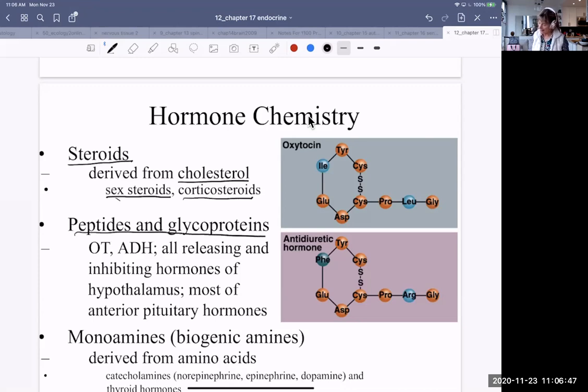Peptides and glycoproteins are also hormones — for example, oxytocin, ADH (antidiuretic hormone), all the releasing and inhibiting hormones of the hypothalamus, and most of the anterior pituitary hormones as well. You don't have to remember all of the hormones for each specific structure, but you need to know that there are different molecules that act as hormones, because depending on whether they're hydrophobic or hydrophilic, they have a different way of causing their effects.